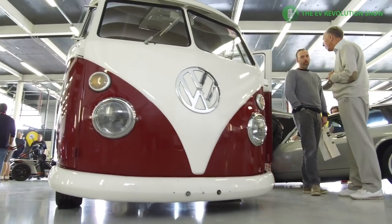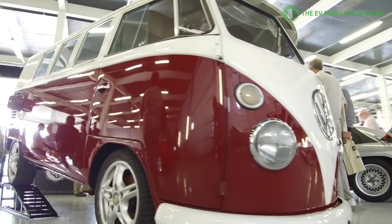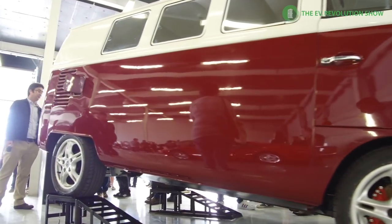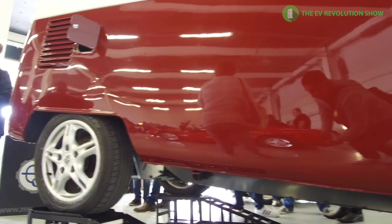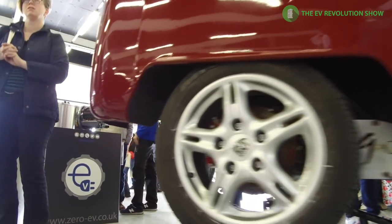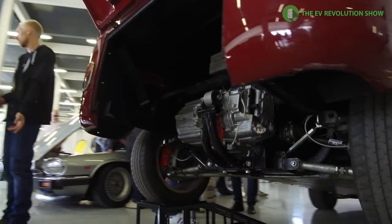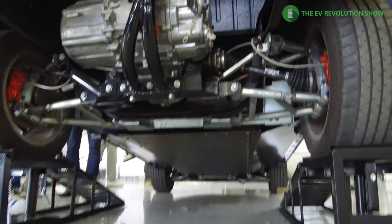You couldn't have an electrified car show without an electrified Volkswagen Camper Van. These things are classic and somebody has done a great job replacing all the power and transmission with an electric motor and single tranny. It's got a fantastic interior and you could certainly see this going to the beach with a couple of surfboards.